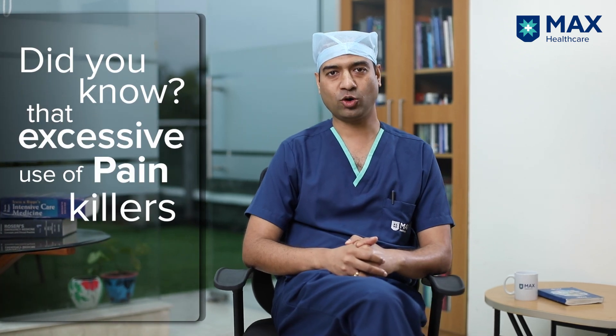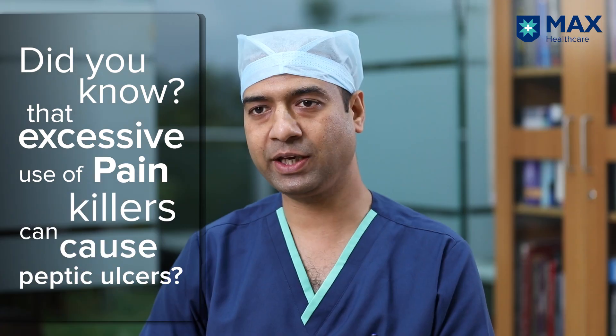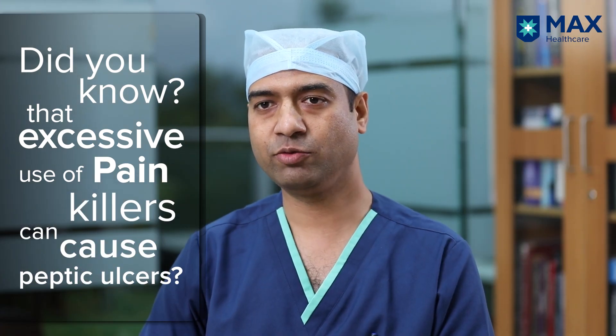Did you know painkillers can cause peptic ulcer disease leading to complications like bleeding and intestinal perforation, which can be life-threatening? Hi, my name is Dr. Mayang Gupta and I am senior consultant in the department of gastroenterology, Max Hospital Dehradun. Today we'll be taking some commonly asked questions on peptic ulcer disease.